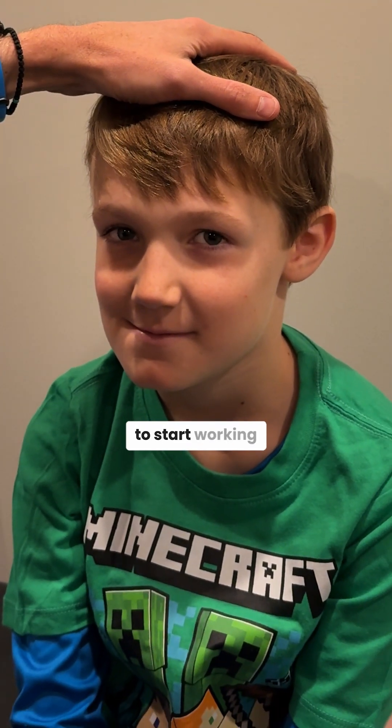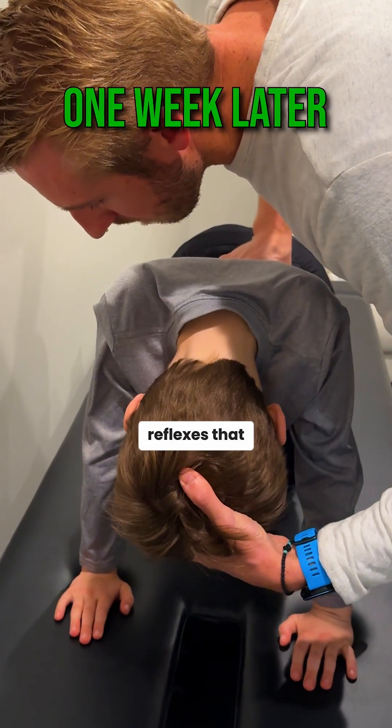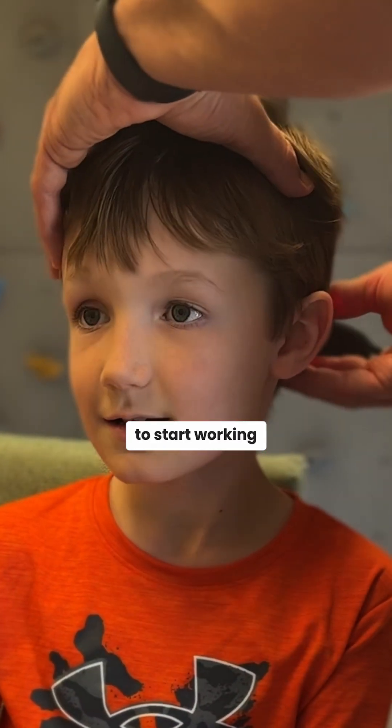To get his eyes to start working appropriately and start tracking, what we did was: number one, we got rid of his primitive reflexes — foundational reflexes that need to go away for our motor systems to develop. Then we worked on his balance centers. Then we were able to start working on rehabbing his eyes.